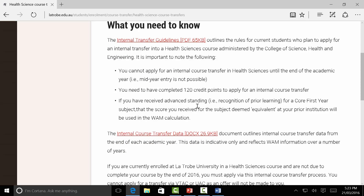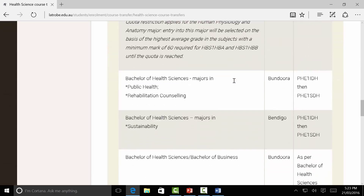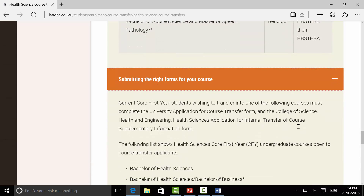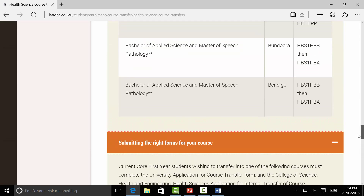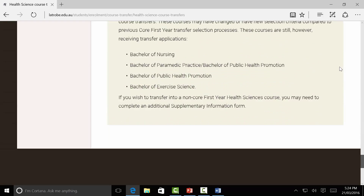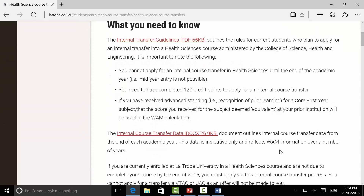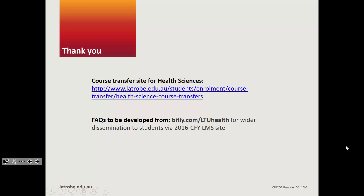There are some important points to note on the site, including the transfer categories A, B, and C and the re-ranking tables. This PowerPoint presentation has helped to summarize this information for you. Don't worry too much about submitting the right forms at this stage — we will look at this again and there'll be another PowerPoint at the end of the year to help you through that, with lots of help available to complete your applications in time and in full. In the interim, come to the site, have a look, get yourself well versed in all aspects of course transfer, and be aware of the cutoffs we've used in the past. Thank you very much for your time and I wish you every success in your transfer and in your studies this year.